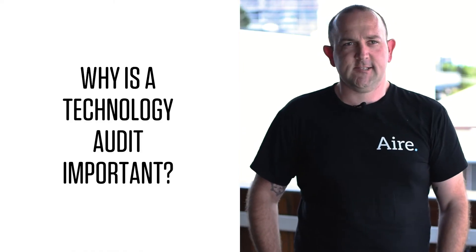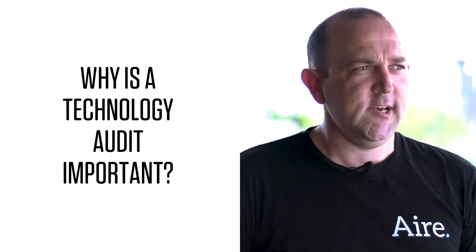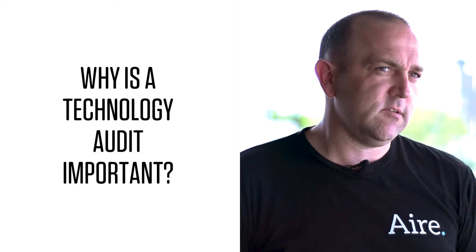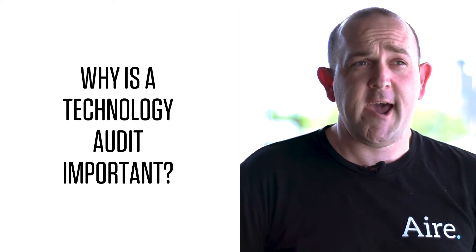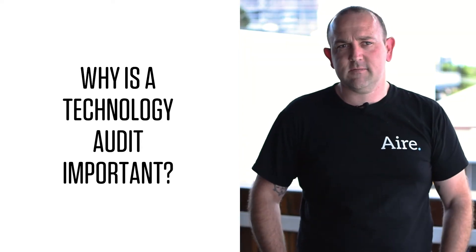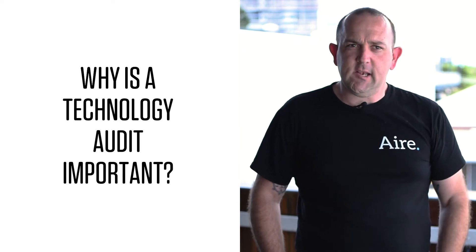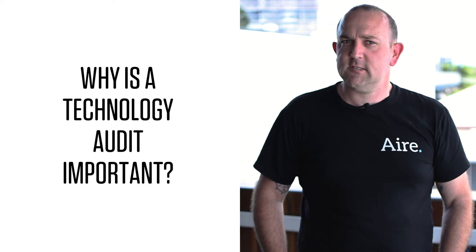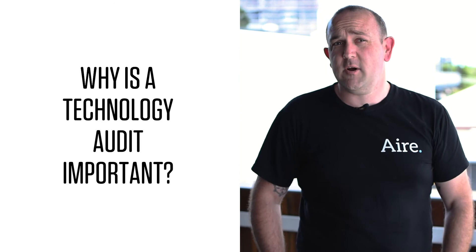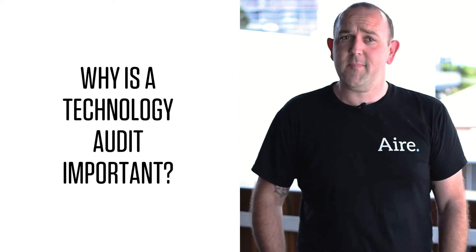Unfortunately, it's easy to get sucked into the next software as a service subscription. What an audit does is it allows you to add up the cost of your technology stack — making a list of every piece of software or tool that you have, how much it costs you, and evaluating what benefit it provides and whether you're extracting the value you should be. It's a really simple process, and you can save thousands, or at the very least use something you've already got a bit better.